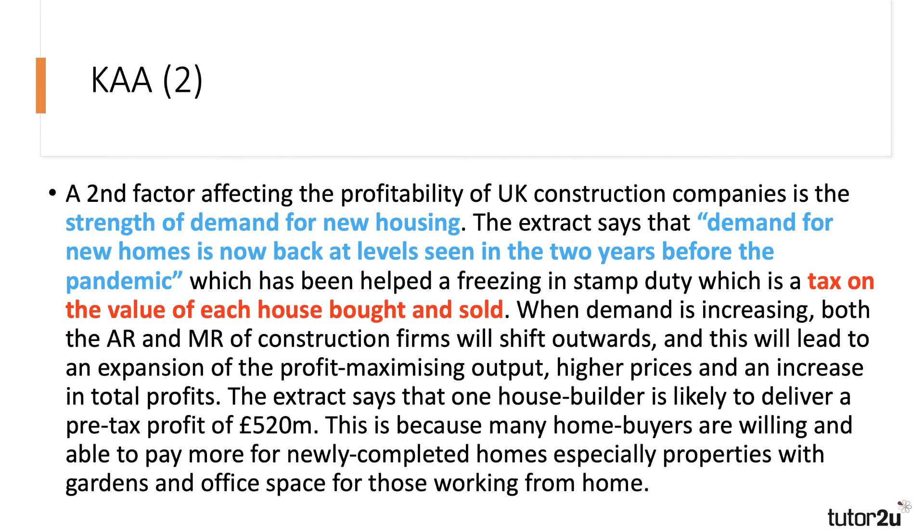When demand is increasing, both the AR and MR — average and marginal revenue — of construction firms will shift outwards, leading to an expansion of the profit-maximizing output, higher prices, and an increase in profits. Going back to the extract, I think it was Barclay homes hoping to deliver a pre-tax profit of £520 million — roughly £10 million a week — of course focused on London, where property prices are really quite high.